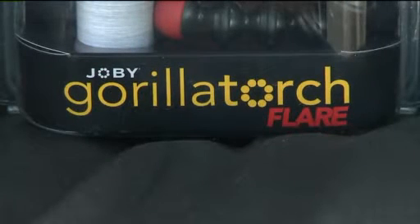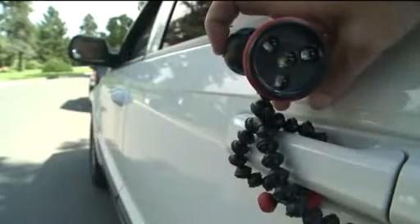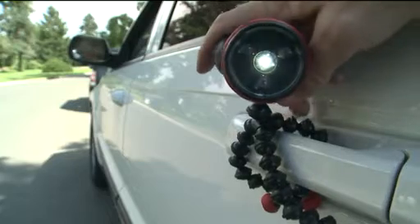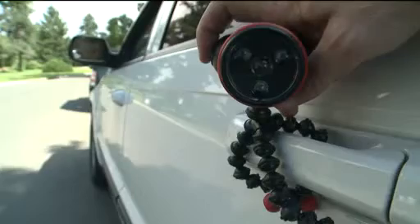Just in case everything doesn't go to plan on your road trip, Joby's Gorilla Torch can shed some light if you're ever stuck in the dark. Use it as a flashlight, red flare, or flashing flare to call for help, and it will cost you about $25.